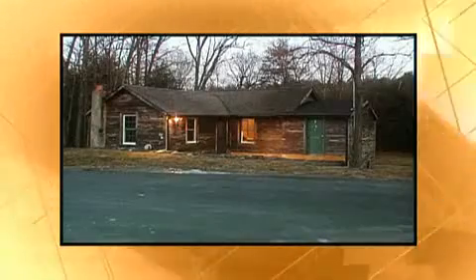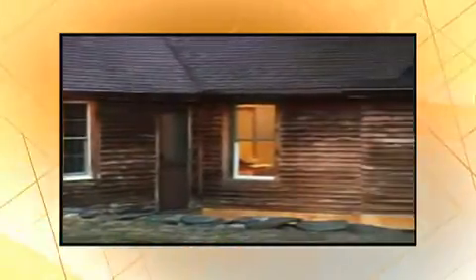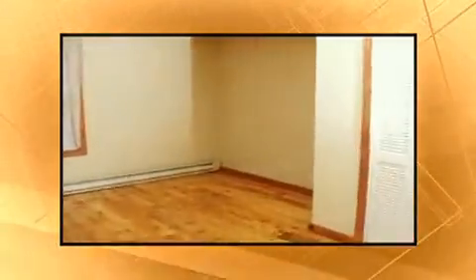This 1950s country cottage is small on size but big on potential. With only 800 square feet, the cottage has a living room, master bedroom, second bedroom, kitchen, and a bathroom. This entire cottage is full of wonderful renovation opportunities. We're going to focus on design recipes for three rooms: the living room, the master bedroom, and the second bedroom.